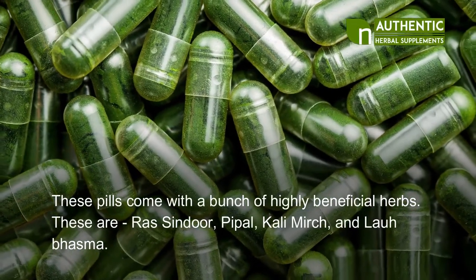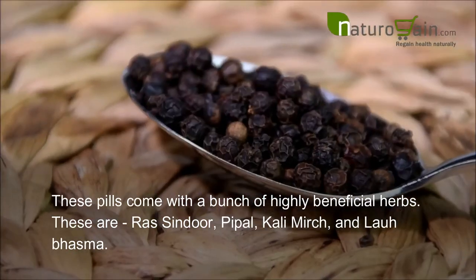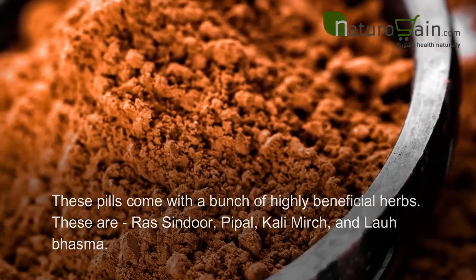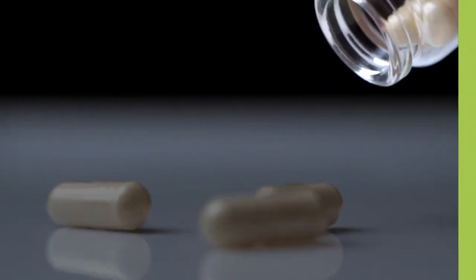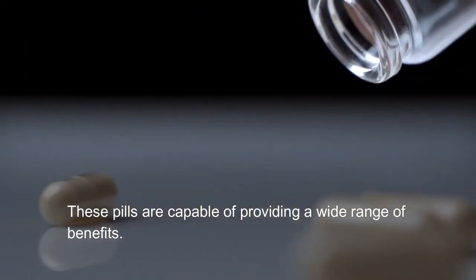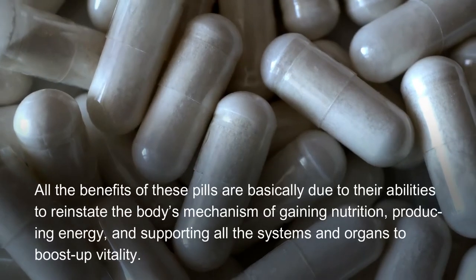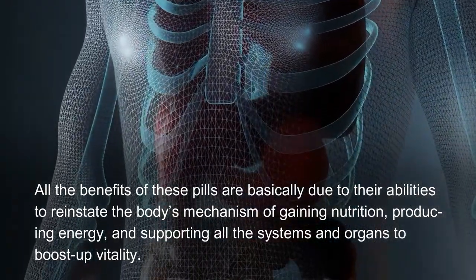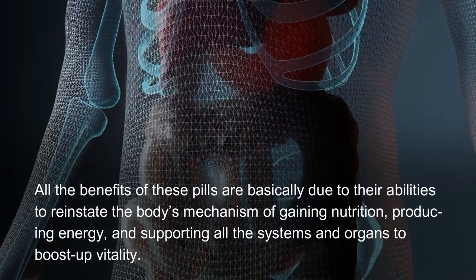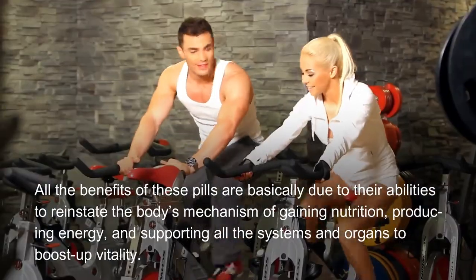The ingredients of Super Health Capsules include a bunch of highly beneficial herbs: Ross Cindor, Pipple, Khali Mirch, and Laobosma. All the benefits of these pills are basically due to their abilities to reinstate the body's mechanism of gaining nutrition, producing energy, and supporting all systems and organs to boost vitality.